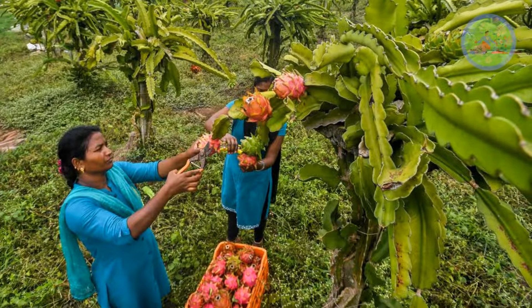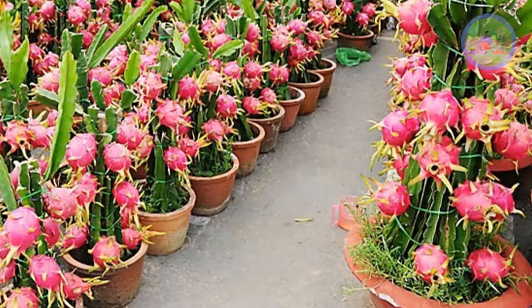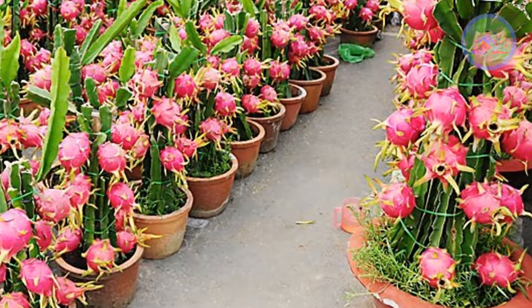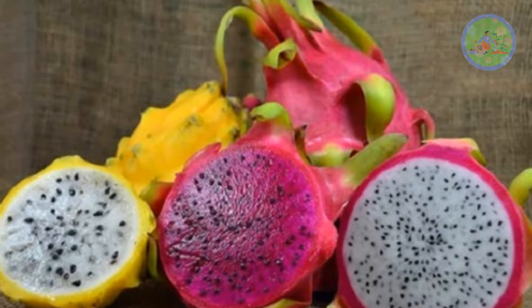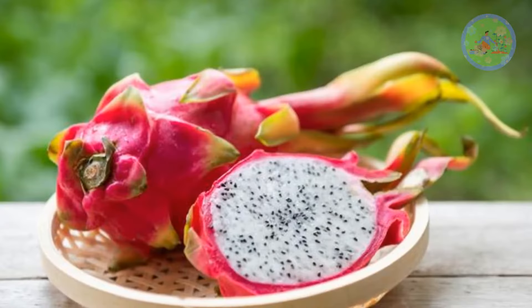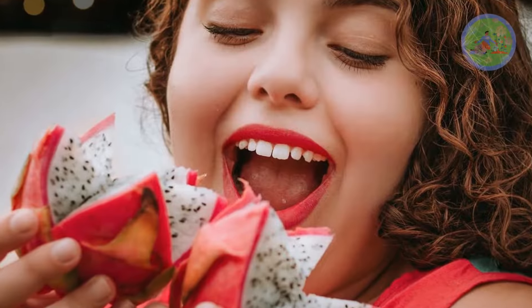Dragon fruit cultivation is now very common in India. Terese Gardener's loves to cultivate dragon fruit, as it is very easy to grow and very tasty. You can find red and white dragon fruit most commonly, rather than yellow, in about every gardener's garden. Apart from being beautiful to look at and eat, it is also unique in its nutritional value.